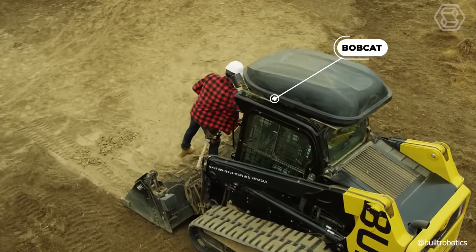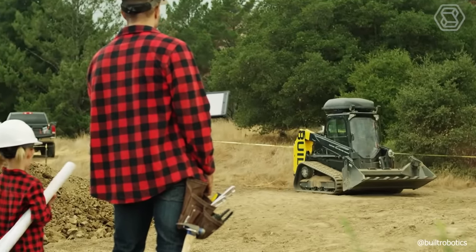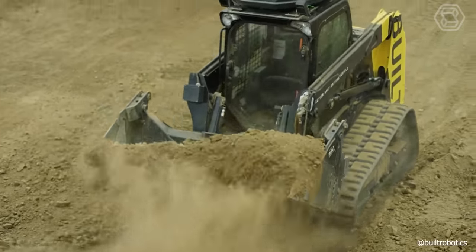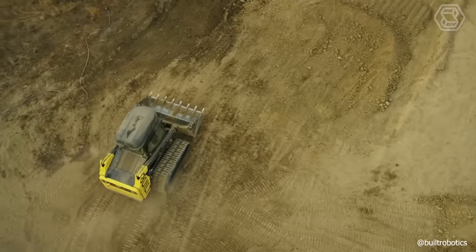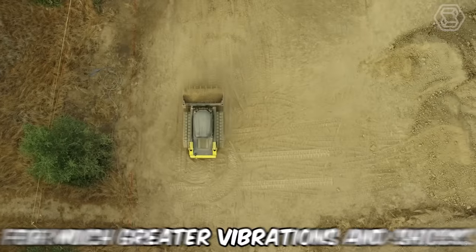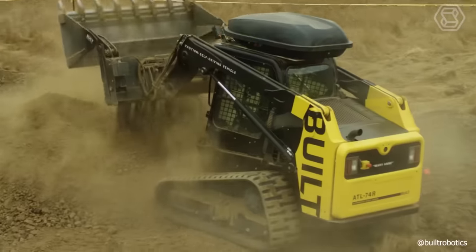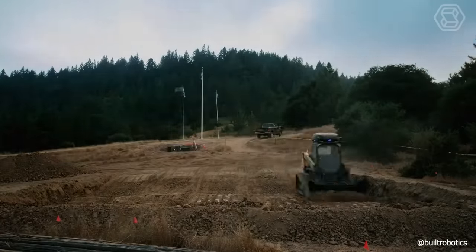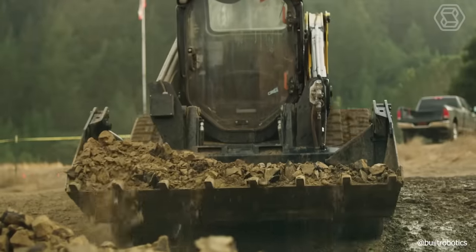Build Robotics, an American startup, has presented a prototype of an unmanned excavator. It's a modified Bobcat mini-loader equipped with cameras, LiDAR, and a GPS receiver, which allow it to work without an operator. The LiDAR installed in the excavator is designed for much greater vibrations and shocks than those used in unmanned vehicles — important for construction equipment. In addition to orienting itself in space, the technique uses its sensors to track the bucket's fullness and to avoid collisions with surrounding people; if they approach, the robot temporarily stops.